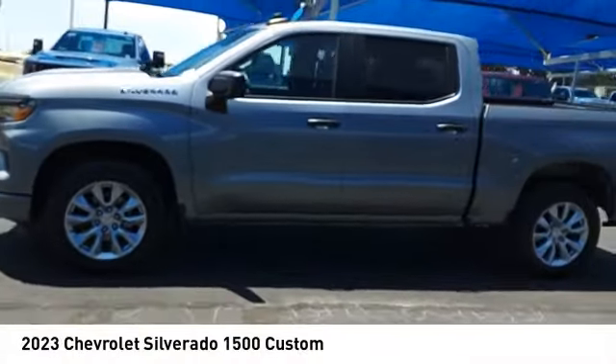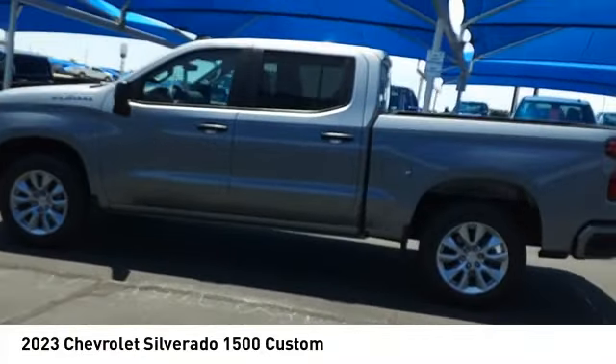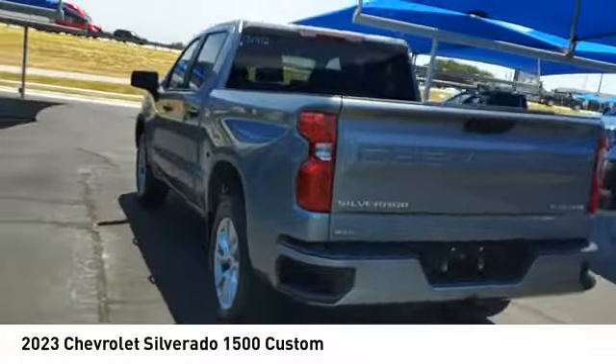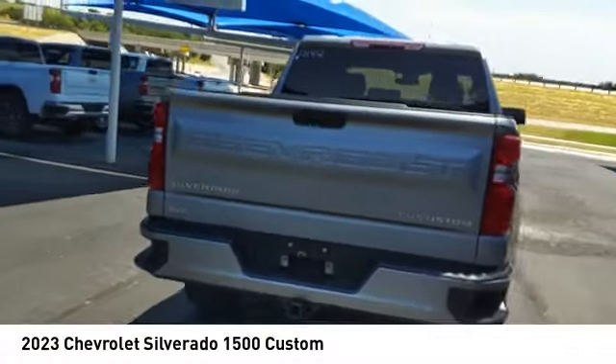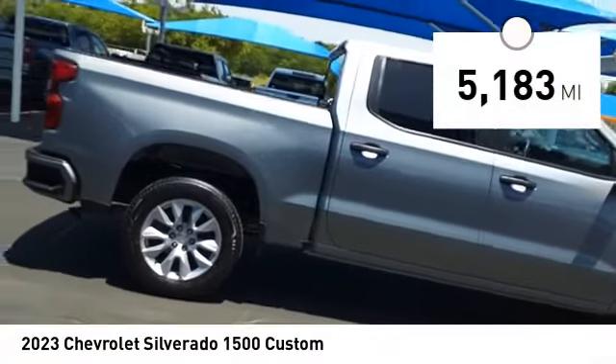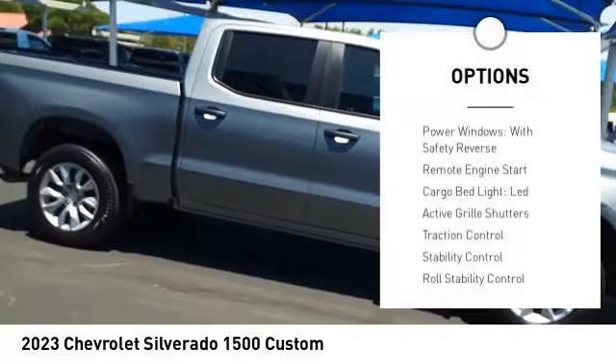Take a ride in the 2023 Silverado 1500. The Chevy Silverado 1500 has the lowest cost of ownership of any full-size pickup. This vehicle has less than 6,000 miles. Here are some of this vehicle's great options: power windows with safety reverse, remote engine start, cargo bed light.